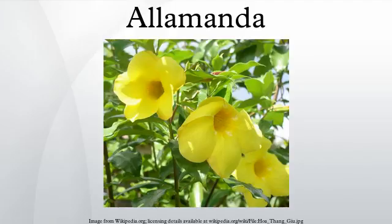The lignan pinoresinol and coumarins such as scopoletin and scoparone have been isolated from A. schottii. Allamanda species have been used in systems of traditional medicine for various purposes. A. cathartica has been used to treat liver tumors, jaundice, splenomegaly, and malaria. In analyses, some species have shown activity against carcinoma cells, pathogenic fungi, and HIV.